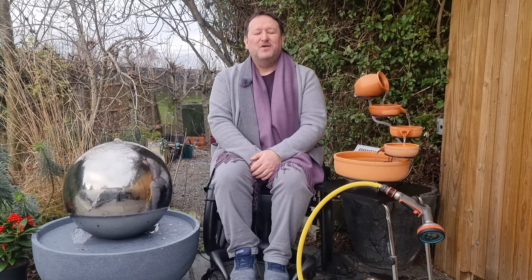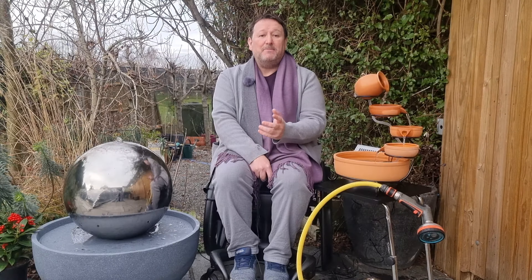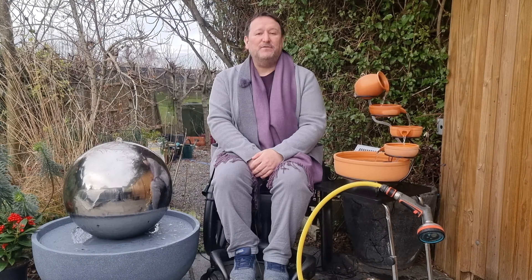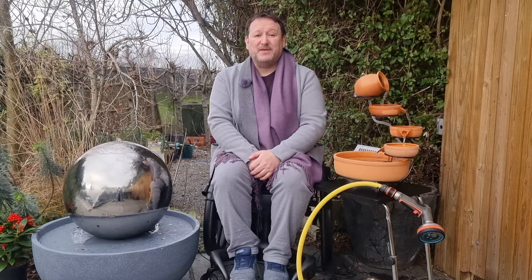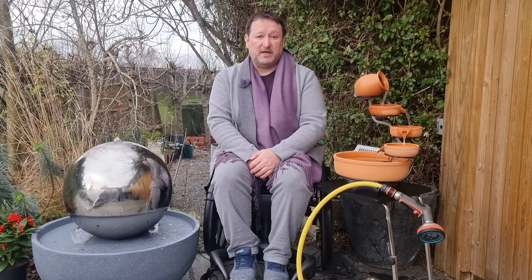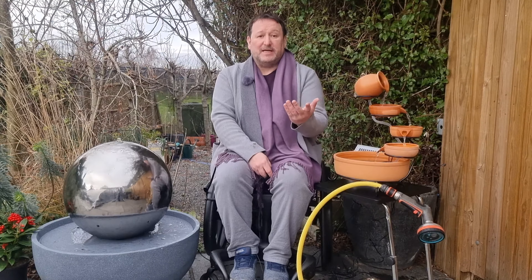Five: water features provide texture, sound and visual interest without much effort at all — they become focal points. Stainless steel, solar and self-contained water features mean that the addition of water into your garden is easy. If you're new to gardening or have moved to a new place and love the idea of water, sometimes all you need is a weatherproof socket. If you opt for solar water features then all you need to do is add water.